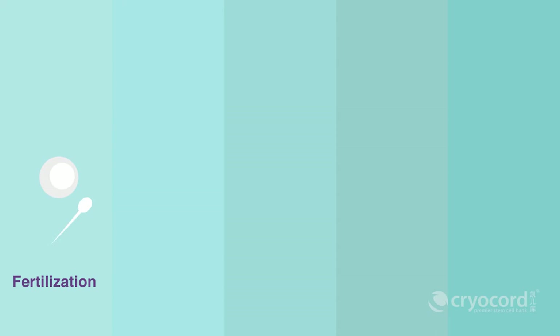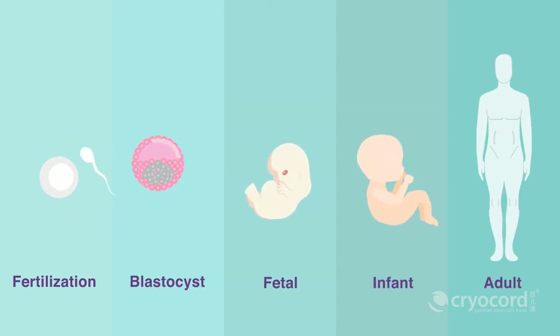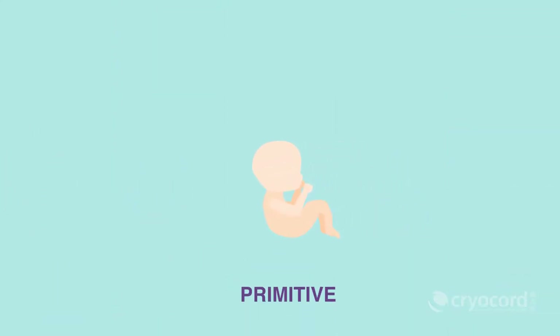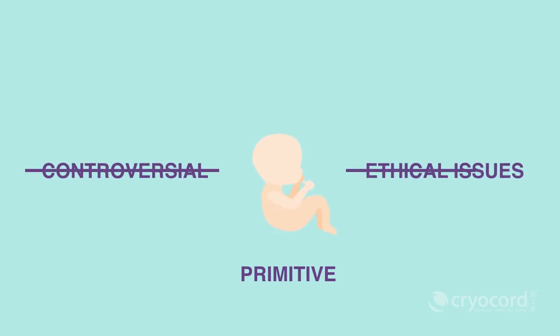Stem cells can be obtained from various stages of human development, which includes fetal, infant, and adult stage. Among all the sources, the infant stem cells are the most primitive form without any controversial or ethical issue concerns.